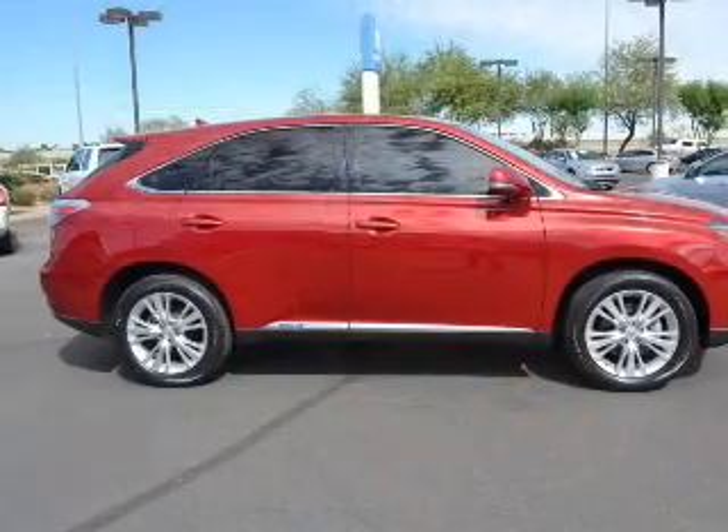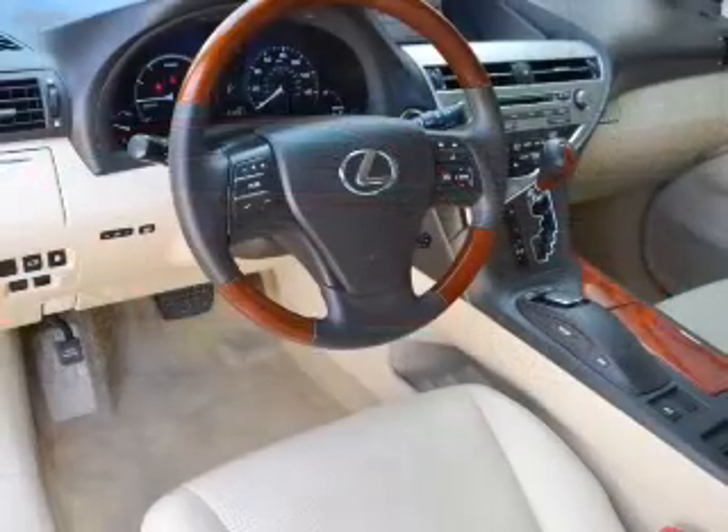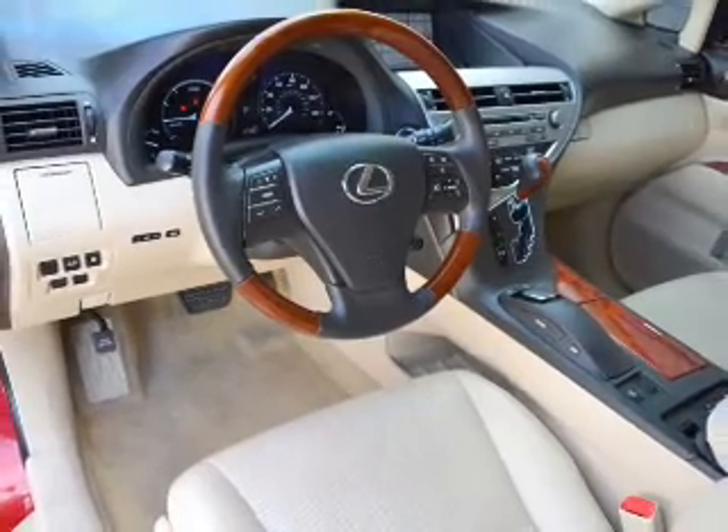Power door locks, power windows, cruise control, and AM/FM stereo with multi-disc CD changer, satellite radio, power steering, and air conditioning. Call today to schedule a test drive.